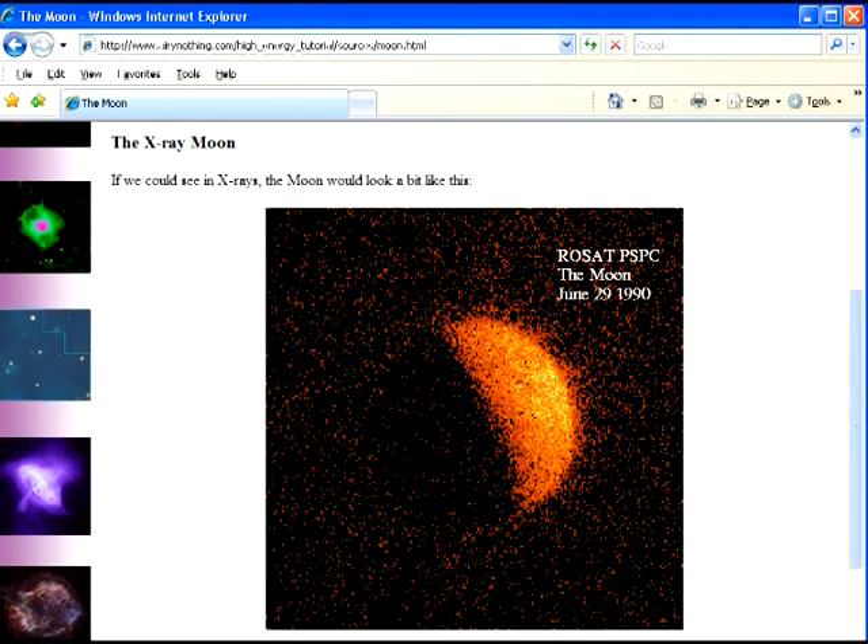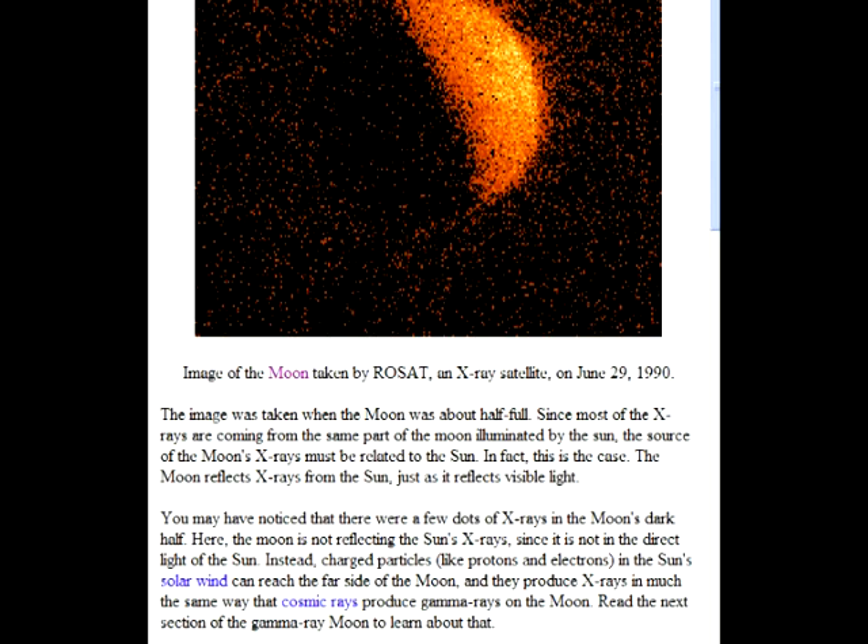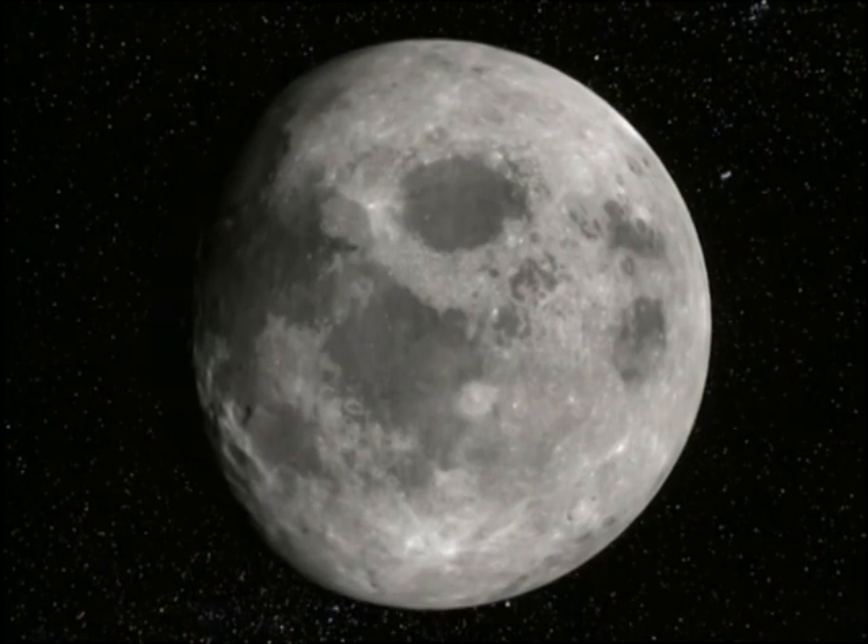The website this photograph came from had this to say about lunar x-rays: If we could see in x-rays, the moon would look a bit like this. This image was taken when the moon was about half full. Since most of the x-rays are coming from the same part of the moon illuminated by the sun, the source of the moon's x-rays must be related to the sun. In fact, the moon reflects x-rays from the sun just as it reflects visible light. You may have noticed that there are a few dots of x-rays in the moon's dark side. Here, the moon is not reflecting the sun's x-rays since it is not in direct light of the sun. Instead, charged particles like protons and electrons in the sun's solar wind can reach the far side of the moon, and they produce x-rays in much the same way that cosmic rays produce gamma rays on the moon.